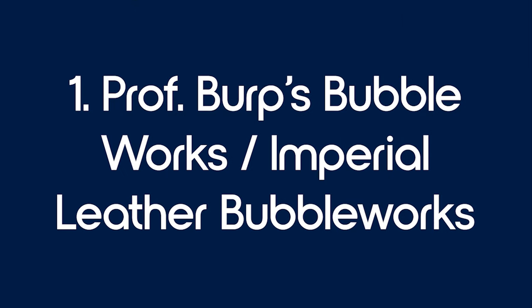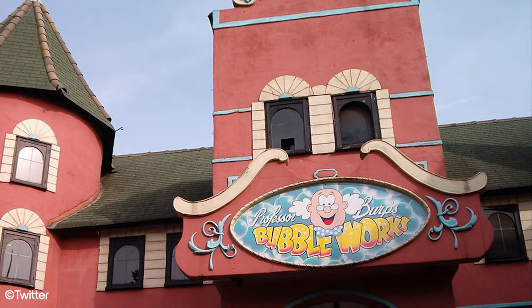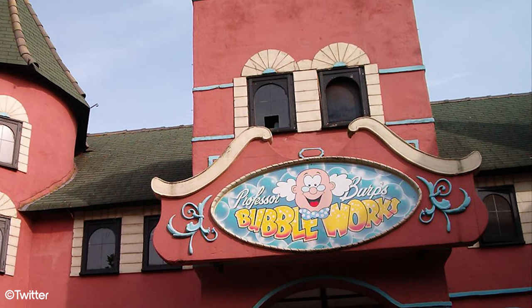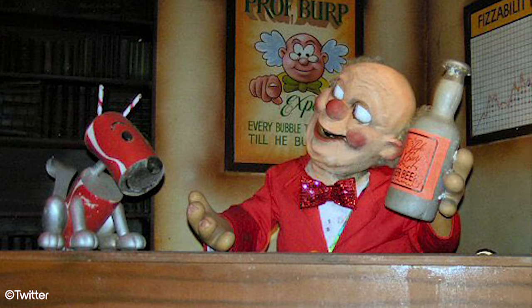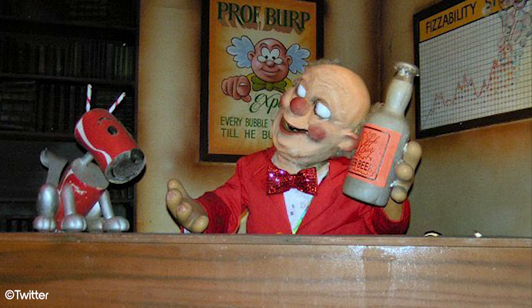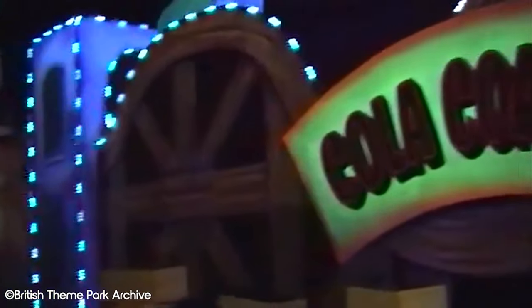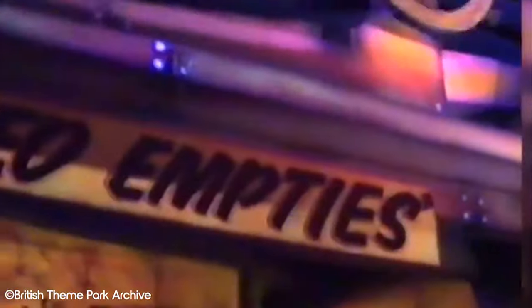Number 1: Professor Burps Bubbleworks and Imperial Leather Bubbleworks. The final and most prolific of the defunct attractions in Chessington World of Adventures is Bubbleworks. It initially opened as Professor Burps Bubbleworks, where guests would tour Professor Burp's Soda Factory and see how he got the bubbles into the bottles. This opened in 1990 alongside Vampire and was designed by John Wardley, and quickly became a favourite amongst guests.